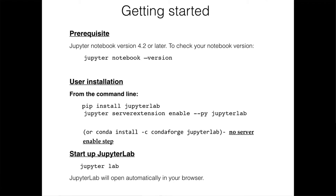Here are a couple of tips for getting started with JupyterLab. You need Jupyter Notebook 4.2 or later — here's how you check your notebook version if you don't know. User installation can be done through pip or conda install. Once you go through all the steps, you can just type 'jupyterlab' in the command line and it should open your browser. If you have any questions, you can Google it — there are good directions online as well.